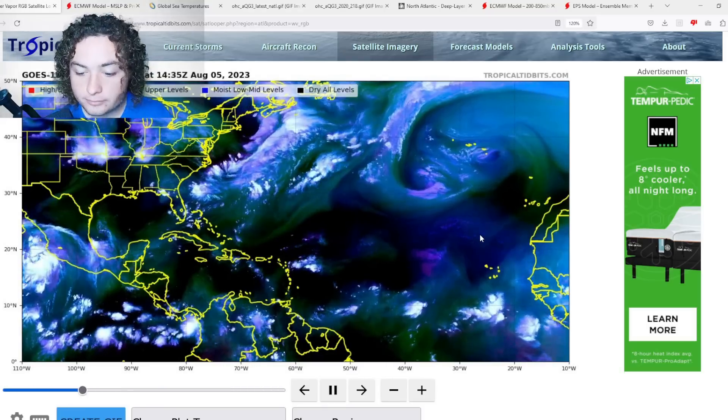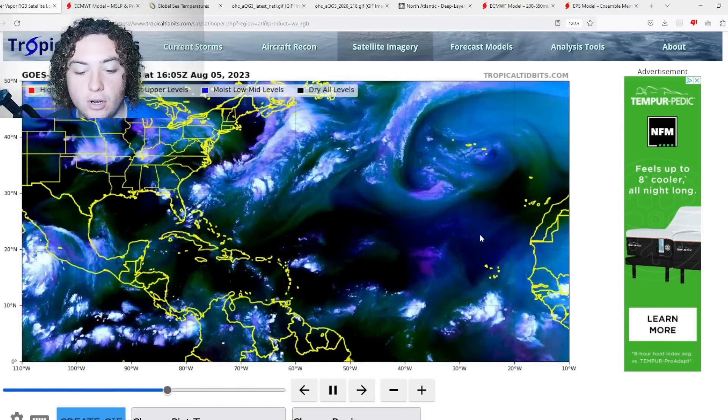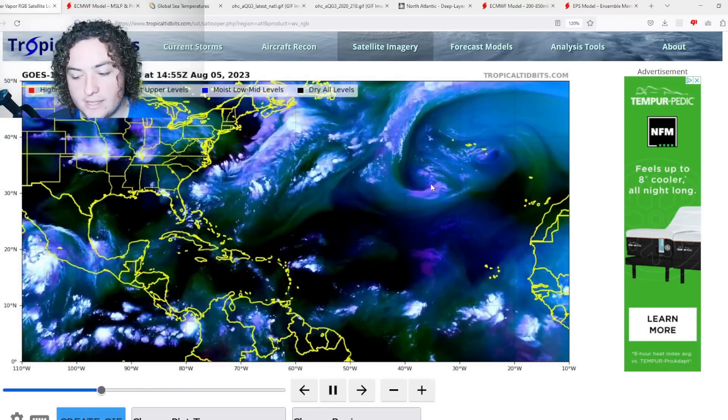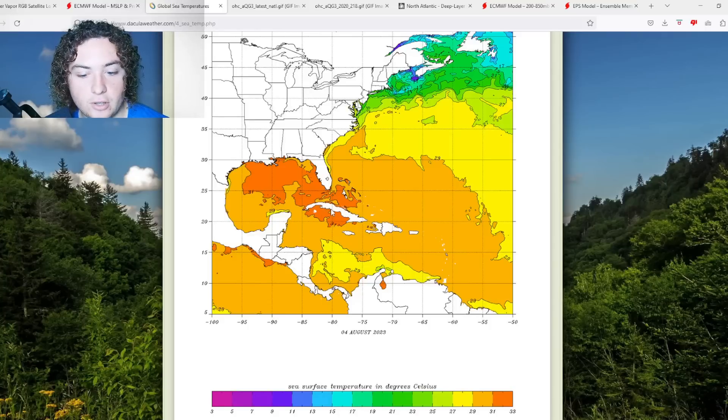This is definitely the time to start watching for any areas of interest tagged by the National Hurricane Center — there are none as of right now. However, we're going to show you what's working for and against these tropical systems. First, here are the global sea temperatures: we have a huge area of 31-plus degrees Celsius across much of the Gulf, parts of Cuba, the Bahamas, Haiti, and the Dominican Republic.